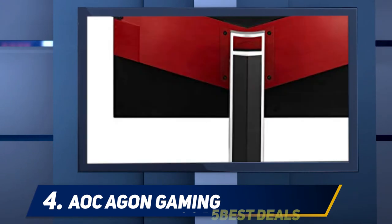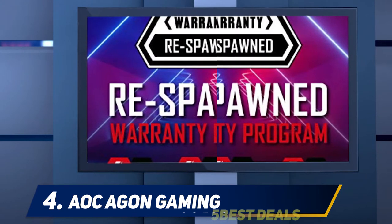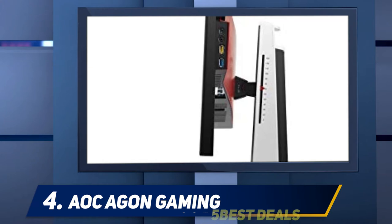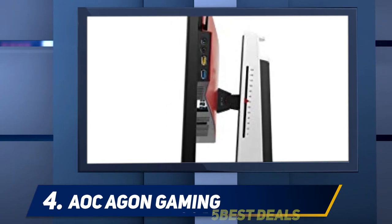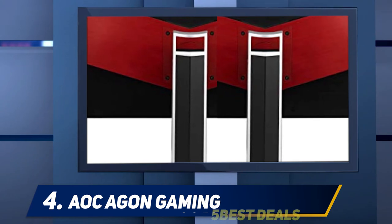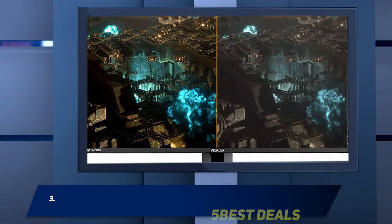At number 4, the AOC AG271 FC2. If you're planning on using an AMD graphics card and want a 240Hz monitor with FreeSync compatibility, the AG271 FC2 might be the option for you. At just under $380, it does cost more than the FreeSync options lower on the list, but it comes with a larger 27-inch screen. It also features a TN panel with a one millisecond response time, an ergonomic stand, a four-year dead pixel warranty, a four-year advanced replacement warranty, and a one-year accidental damage warranty.